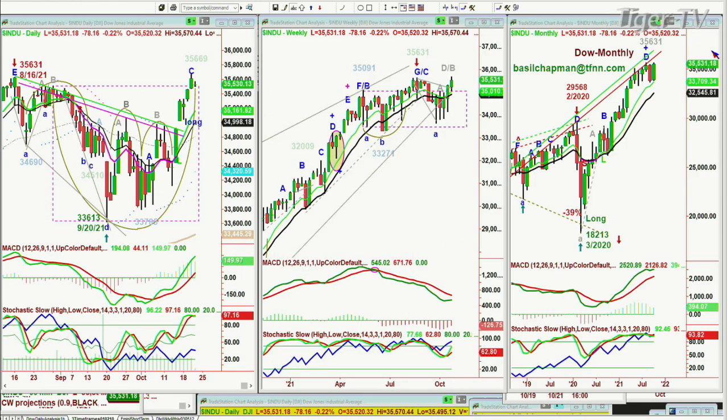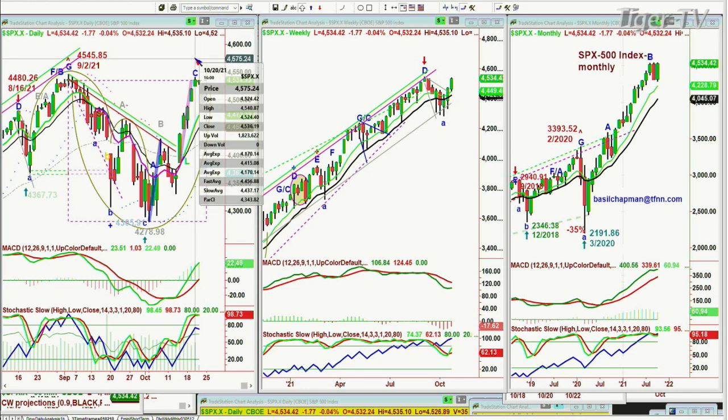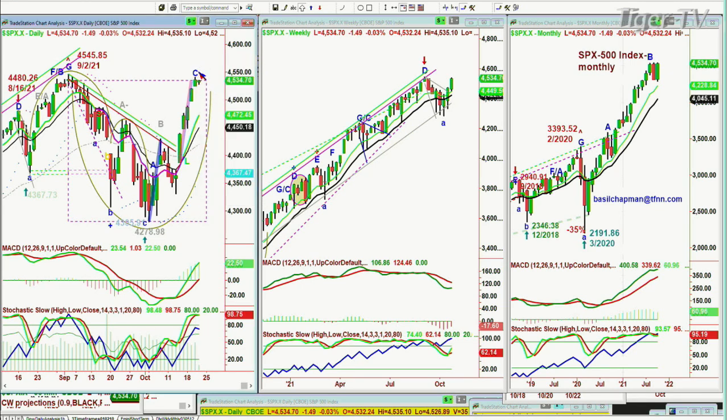We're in leg C right now. This is a daily chart — I have to call it leg C until 4 o'clock when the market closes. If we have not gone above 35,669, you've got yourself a right side lower high, which makes it a peak C. We've also got the S&P making a leg C, only down 2 at 4534. If it goes one penny above yesterday's high of 4540.87, that becomes a continuation of leg C on the daily chart.